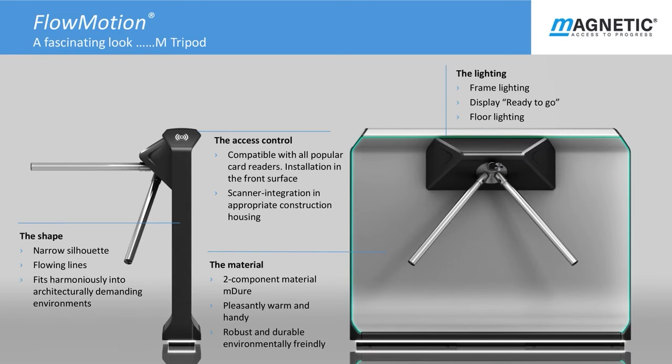Let's take a closer look at the tripod unit. The shape is narrow profile which will suit any internal architectural reception area. The material is a two-component polyurethane called M Duo, which is exclusive to Magnetic, which is very strong and environmentally friendly. Flowmotion has been designed to accommodate access control and scanner integration while keeping its seamless flow lines. Several types of lighting are available from pro lighting to ready-to-go frame edge display.